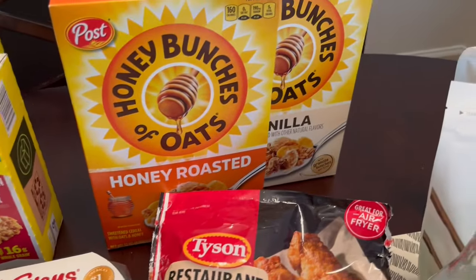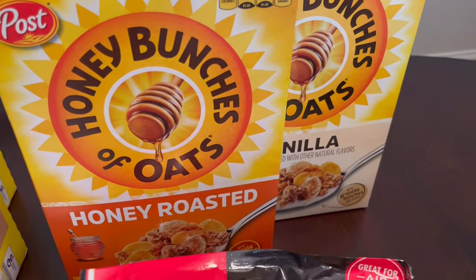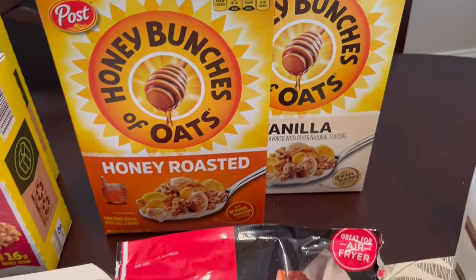I grabbed a couple of boxes of cereal for my husband. He likes these Honey Bunches of Oats, so I just got him the honey roasted and also the vanilla. These were on sale for $1.99 a box.